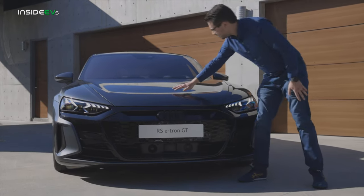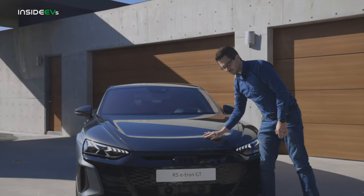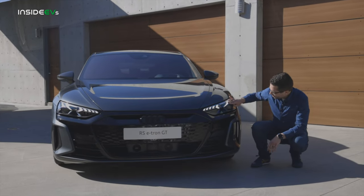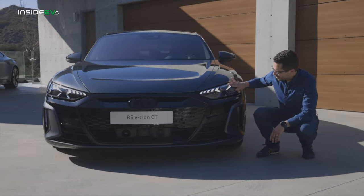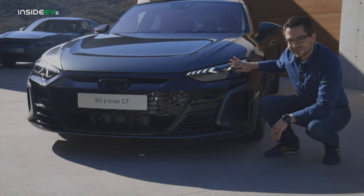Up here on the hood, it's a nicely sculpted, very attractive hood. And these are Audi's laser lights — very cool looking lights, although they aren't legal in the US just yet, but hopefully they will be soon.